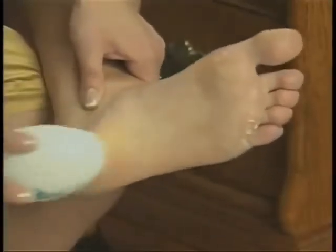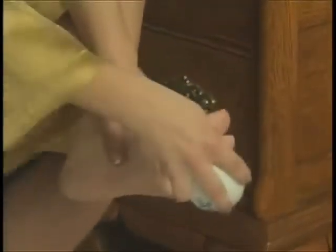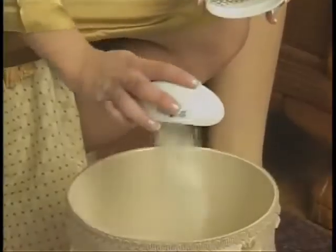Nasty foot shavings make for messy cleanups! With PedEgg, the callous skin stays inside the egg, so you can use it anywhere without the mess. Then just toss it in the trash!